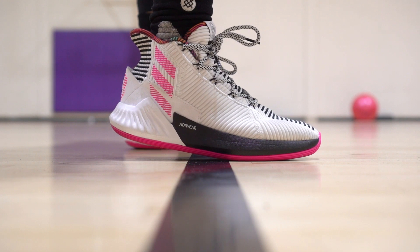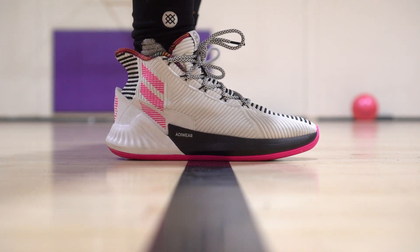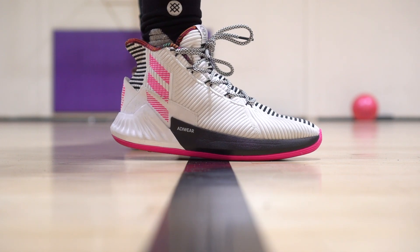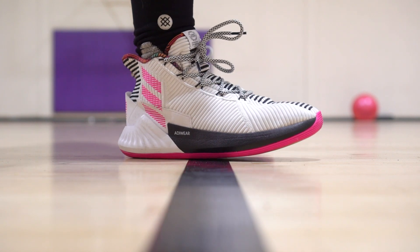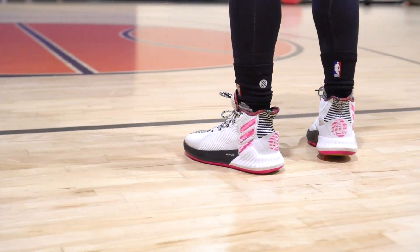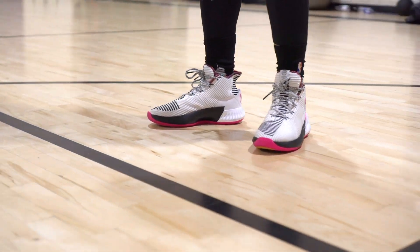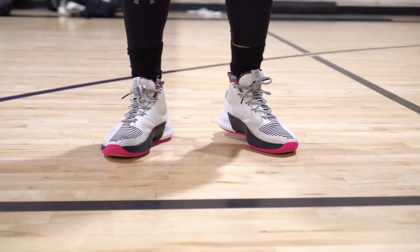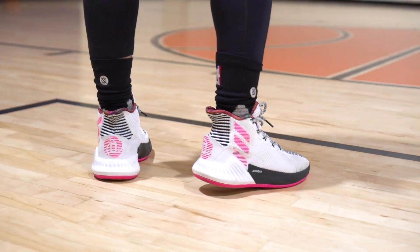Most disappointing — we would say it's the D-Rose 9, because the D-Rose 8 was really, really good. The 9 came along and it's not a horrible shoe, but we were kind of disappointed in the performance. We had our hopes up because it looked pretty crazy — the traction looked nice, the Bounce cushion, the upper looked crazy. But it really took a step back from the 8.